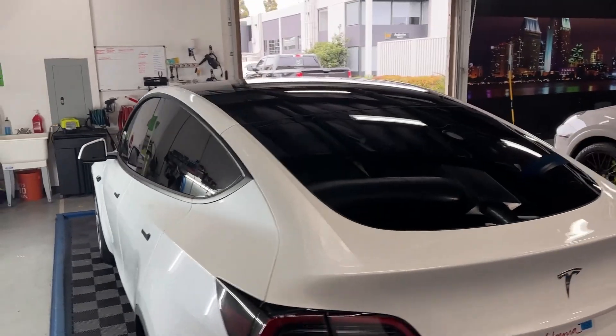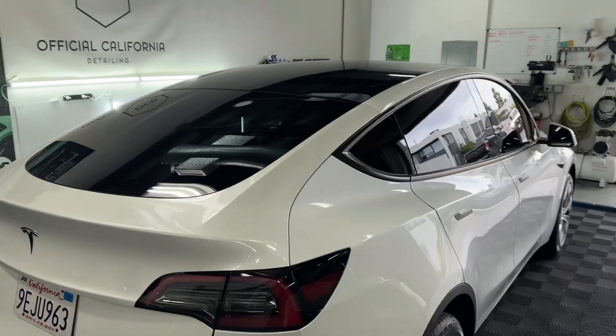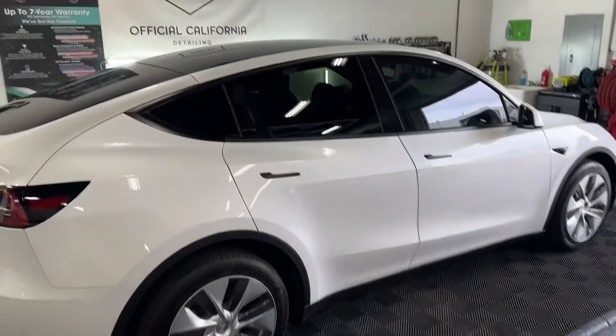619-760-4962, or visit officialcaliforniadetailing.com and we can help you with your window tint and ceramic coating needs.